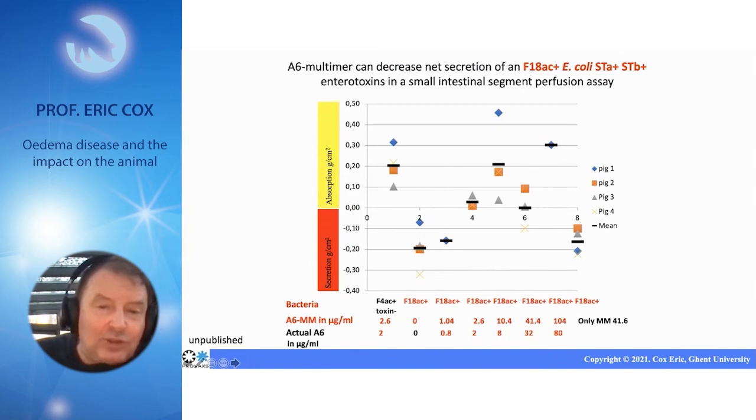If you add the sugar now, you can increase the concentration. The more you increase the concentration, the lower the colonization is and the lower the diarrhea is. The optimal concentration in this experiment is 8 micrograms per milliliter of the blood group sugar.